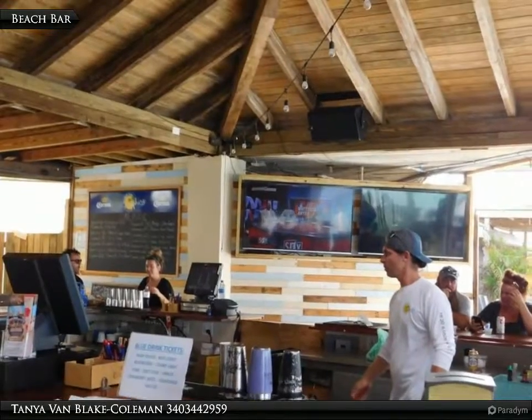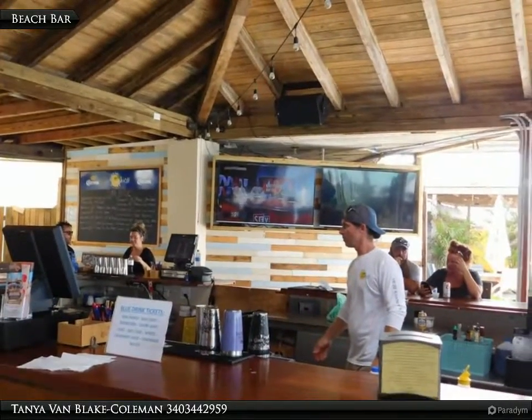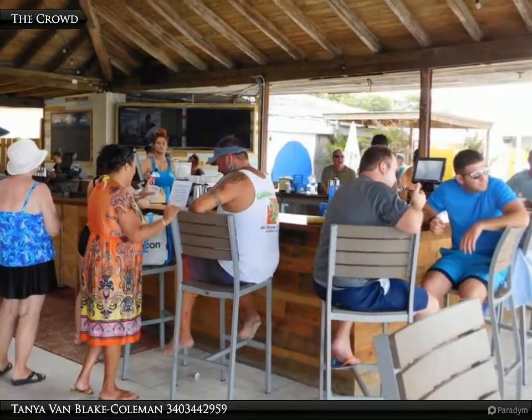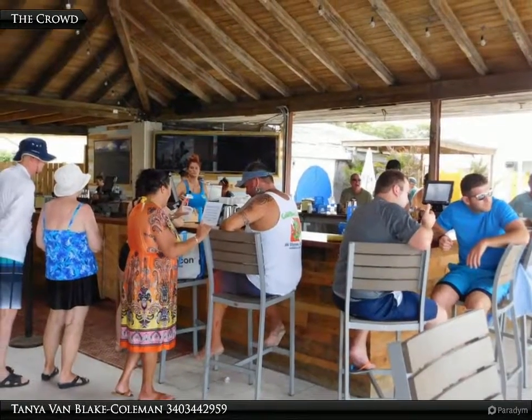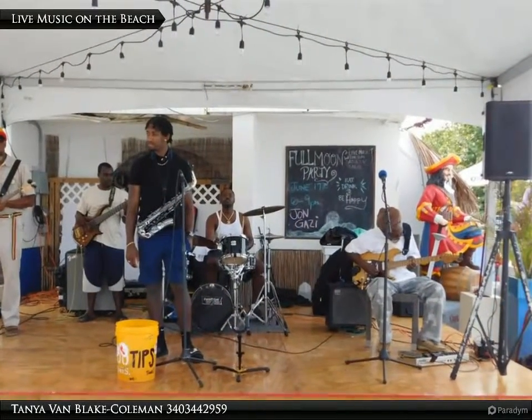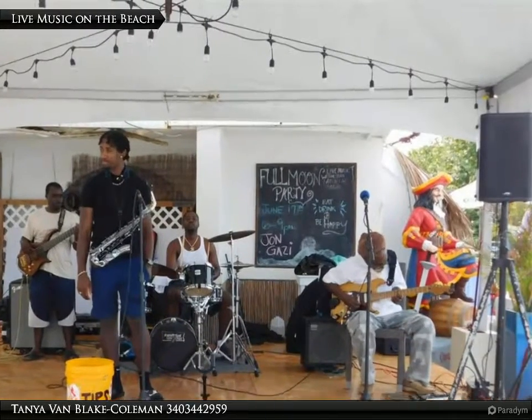There are multiple screens to watch your favorite game or other sports event at the beach bar. Some of the cruise ship passengers, as well as locals, come here to enjoy the water, entertainment, and to relax. Bands perform on the beach and the music ranges from reggae to hard rock.